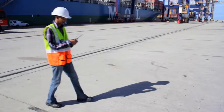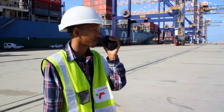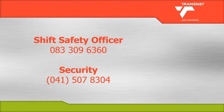If you become aware of an emergency situation, you must immediately report it to the shift safety officer or the security officer. You can report the emergency by calling the shift safety officer on 083 309 6360 or security on 041 507 8304.